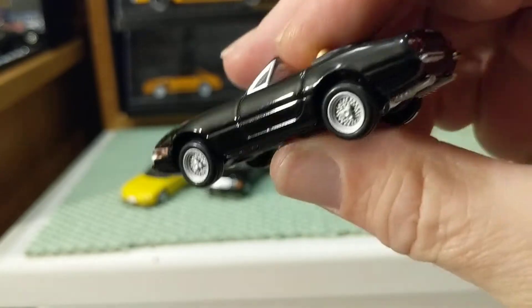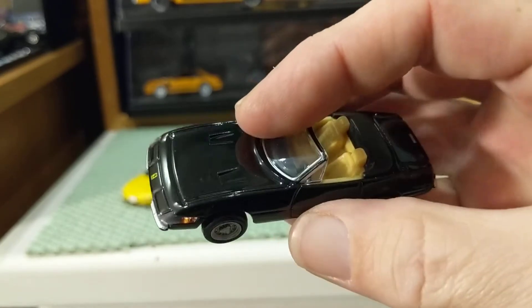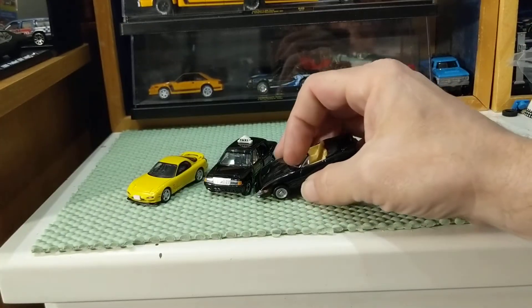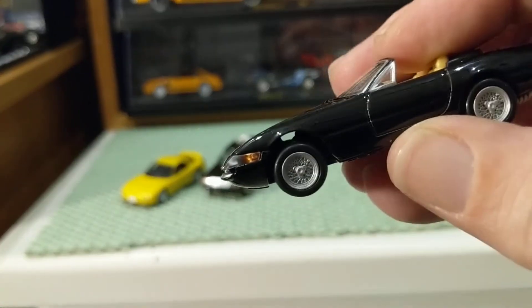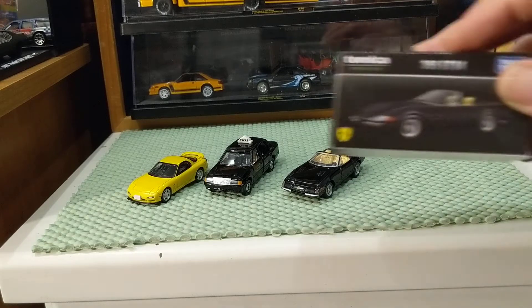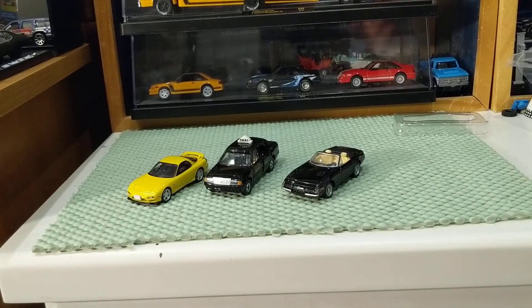Am I overly impressed? No, but this is nice — this is more than a $5 car. Comparing it to the Wellies from yesterday, I'd say it's a little bit better than a Wellie or a basic Majorette. It's not an Auto World, and it's not a Mini GT, but on its own it's very nice. Considering it's 2019 and it's a licensed Ferrari, those are all good things. I like this a lot.